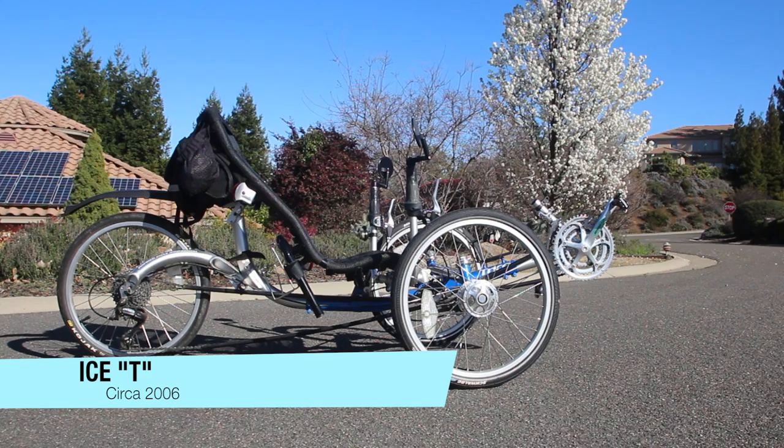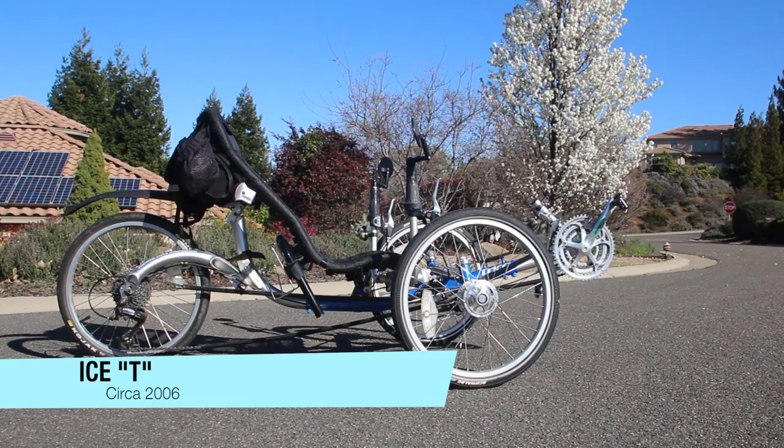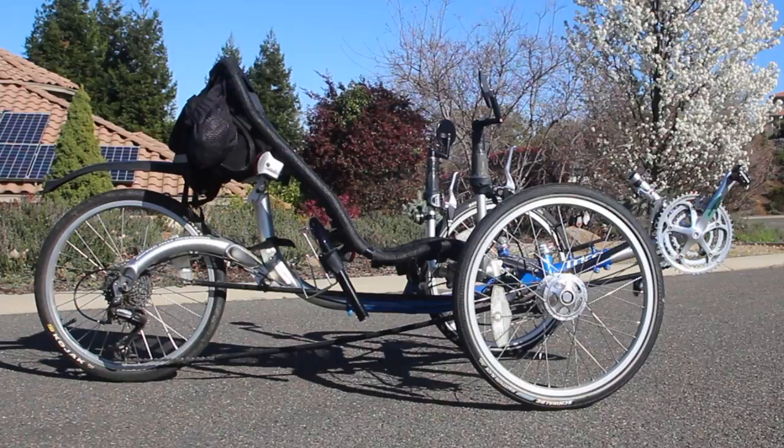This is a vintage ICE T. The T is way over on the touring trike end of the spectrum, hence the T for touring designation. The T has a very upright seat which makes getting in and out of the trike very easy.